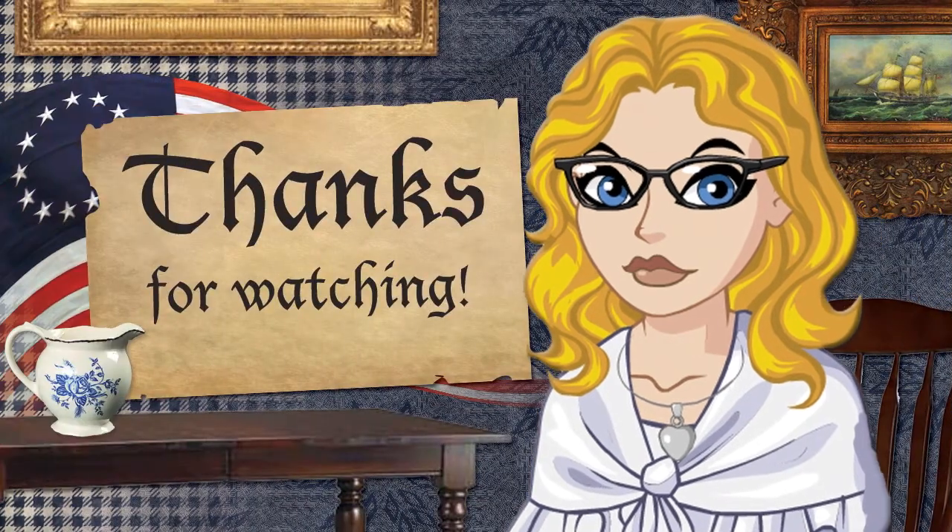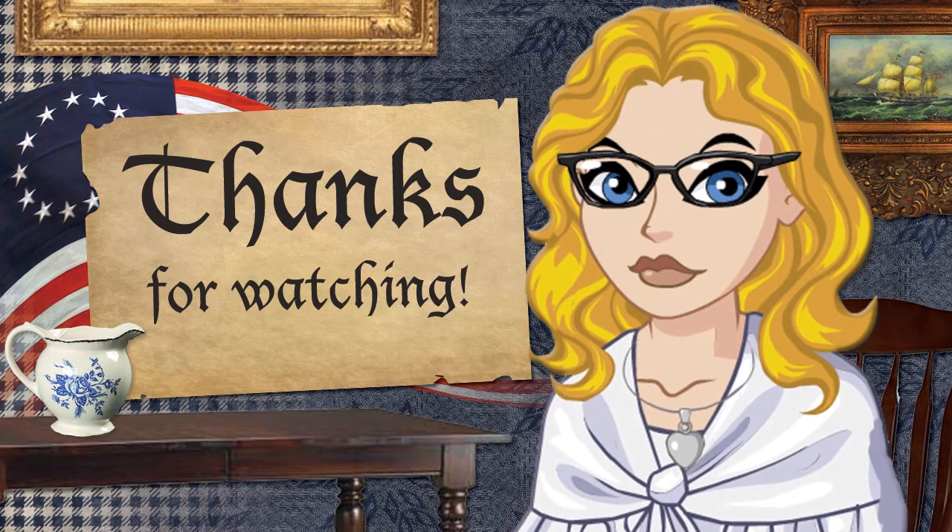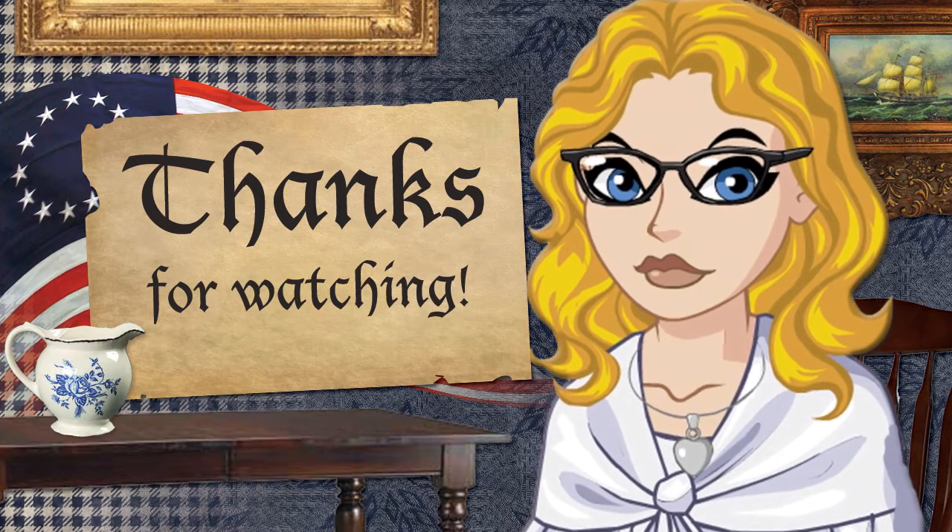So I hope you enjoyed this video. Comment below on names you liked or didn't like, or what colonial name you loved the best that wasn't on here. And I'll see you in the next video. Bye!